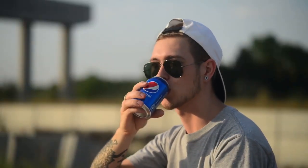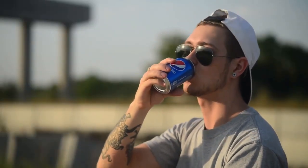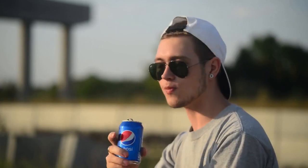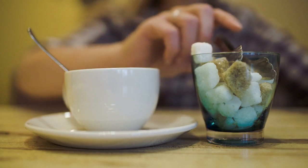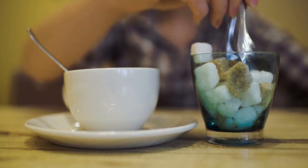The first step to cutting sugar is to stop consuming sugar-sweetened beverages such as sodas, energy drinks, and iced tea or coffee with added sugar.